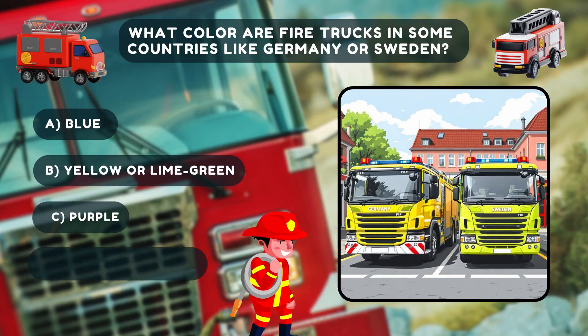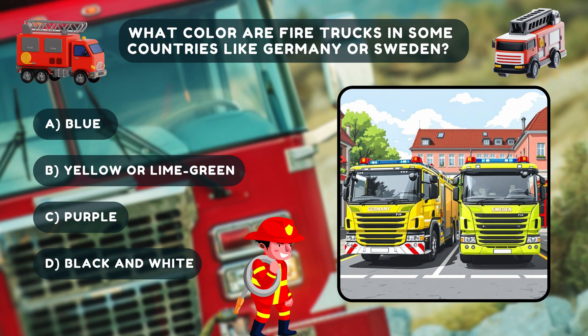Time for our last quiz — multiple choice question: What color are fire trucks in some countries like Germany or Sweden?